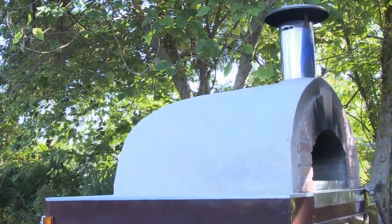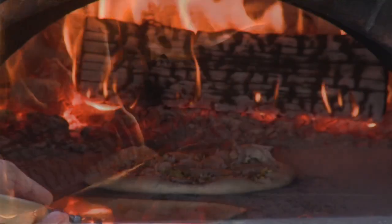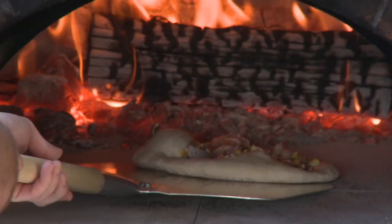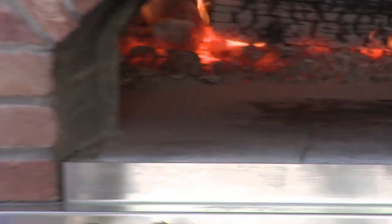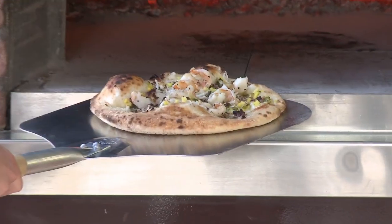This oven was imported from Italy, and in the interior of the dome it gets up to about 800, 850 degrees. What I'm doing is continually rotating the pie to get an even char around the outside of the crust. And that's it — it's done. Super, super fast. You can see the shrimp are nice and bright pink.